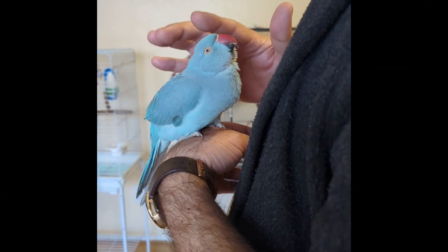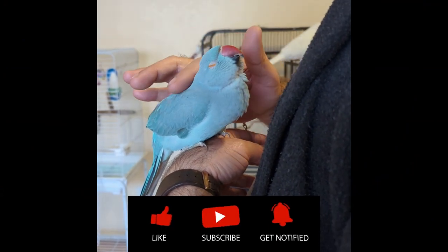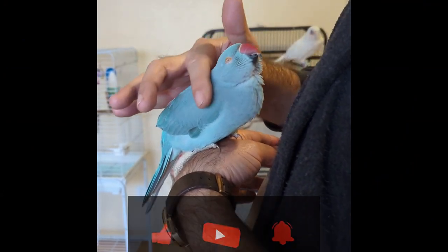If you are enjoying this video so far, please like and subscribe. When you're done with this video, why not check out another one?